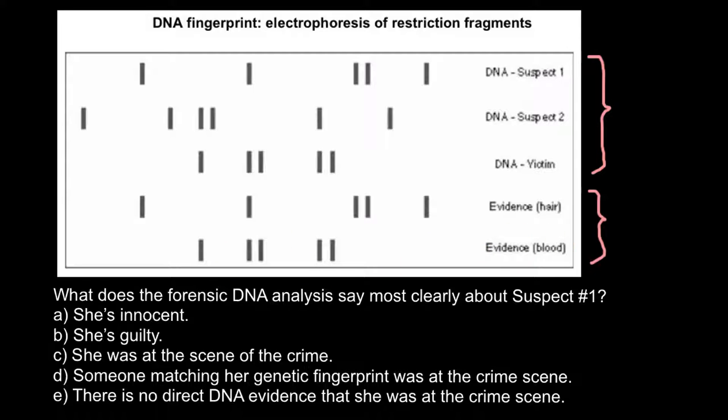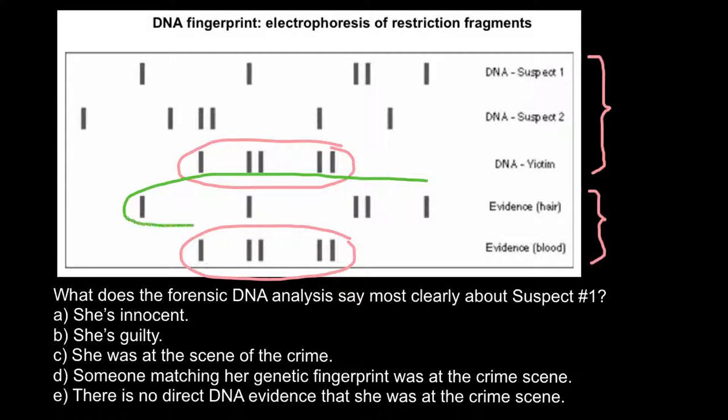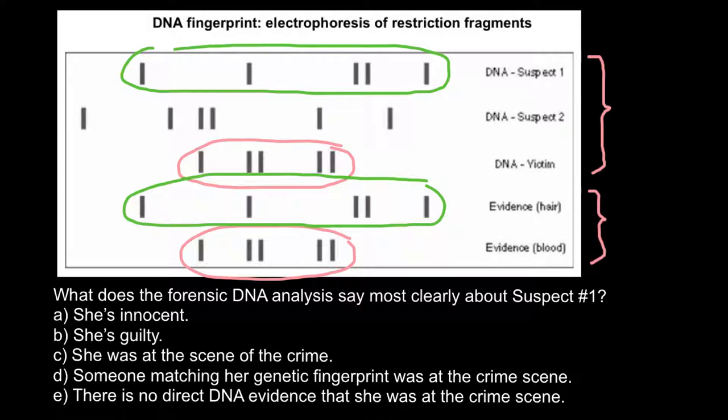As you can see, the blood belongs to the victim — the same fingerprint matches. And the hair's DNA fingerprint belongs to suspect number one, which is also stated in our problem.